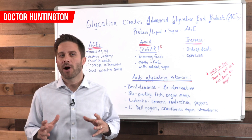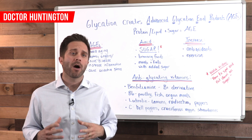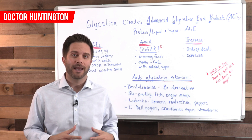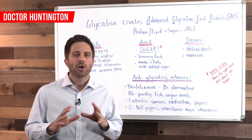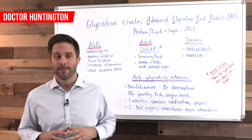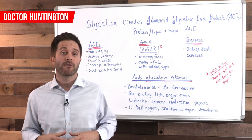Glycation happens naturally in your body when a protein or a fat is exposed to a sugar molecule. They actually bind together to form a harmful compound called advanced glycation end product — AGE for short — which of course spells age, both literally and in how these compounds destroy your body. Basically, glycation causes proteins and lipids to no longer function and, worse than that, to actually become harmful, driving inflammation and oxidative stress. These AGE particles need to be scavenged and eliminated from your body.